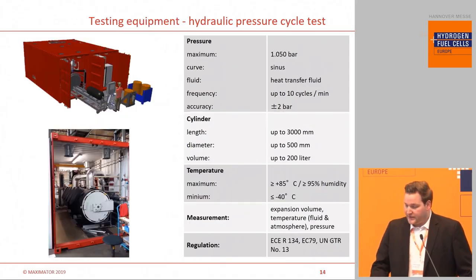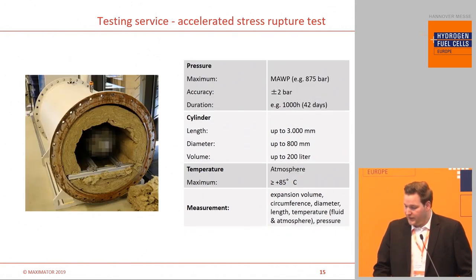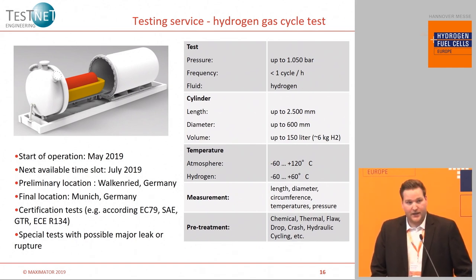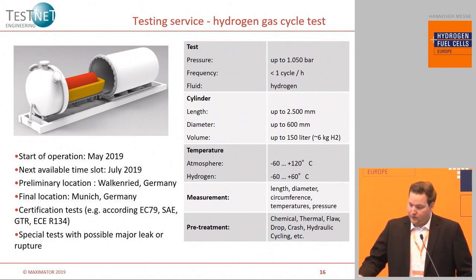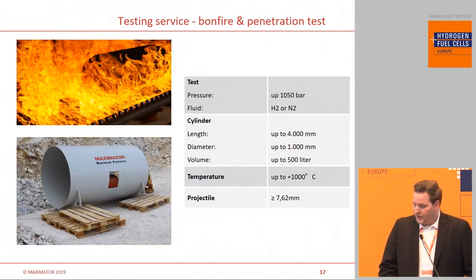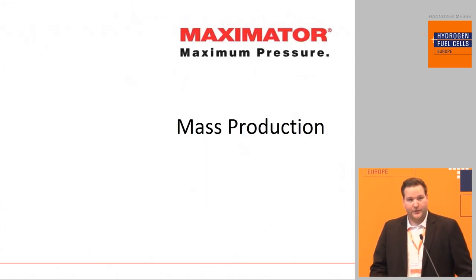Testing services also include the hydraulic cycling test, done with pre-treatment — such as chemical attachment, drop test, or similar. These tests all come from regulations. We also perform different tests such as the accelerated stress rupture test. Together with our partner TestNet, we offer the hydrogen gas cycle test. This is a very specific test not offered very often in the world, and we are proud to provide it. Tomorrow at 10 o'clock you will see more details about the chamber, which is able to resist a rupture under gas pressure — this is very unique. We also do testing services for bonfire testing and gunfire in a special area.